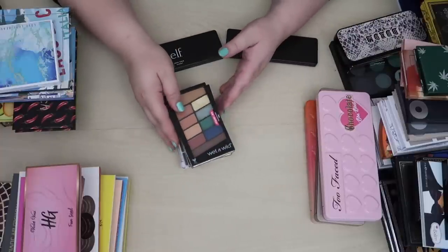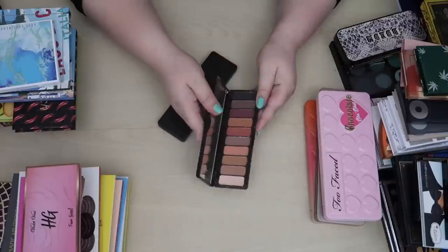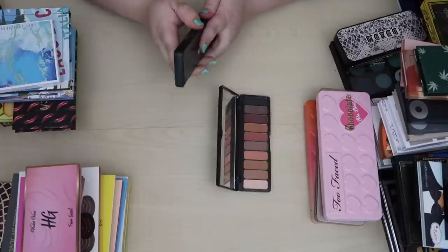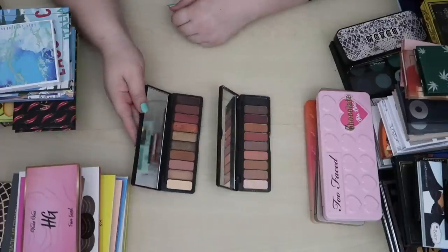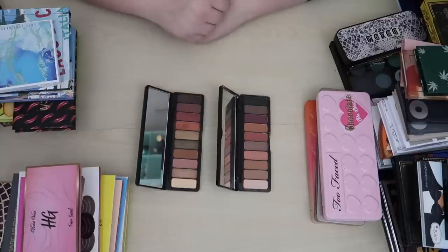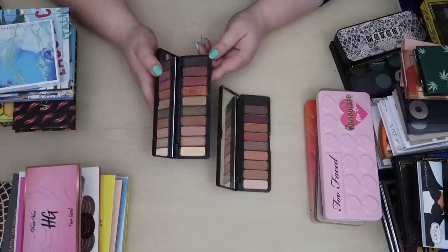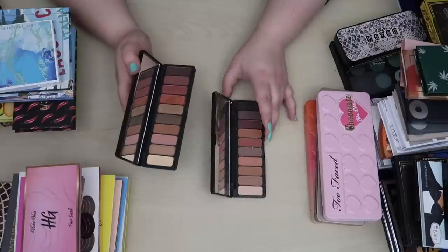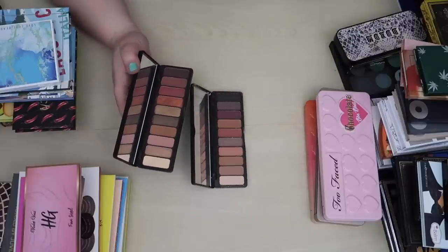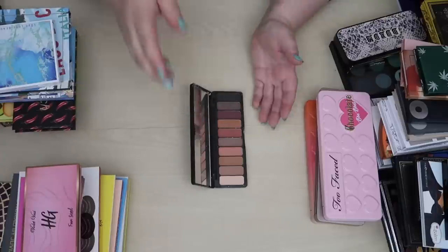Moving on to the Elf palettes — I have the Mad for Matte 2 palette and the Rose Gold Sunset palette and they look pretty similar. I think I'm going to declutter the Rose Gold Sunset because I just haven't been reaching for it. But I still think of and reach for the Mad for Matte palette, so I'm going to declutter the Rose Gold Sunset and keep the Mad for Matte.